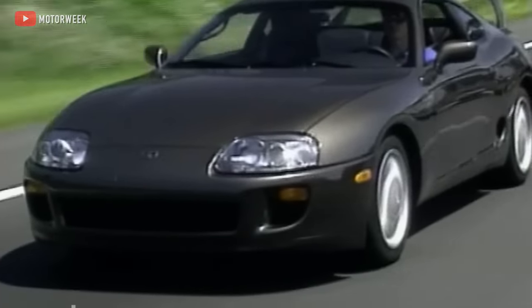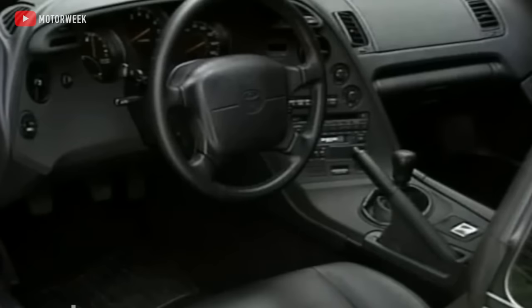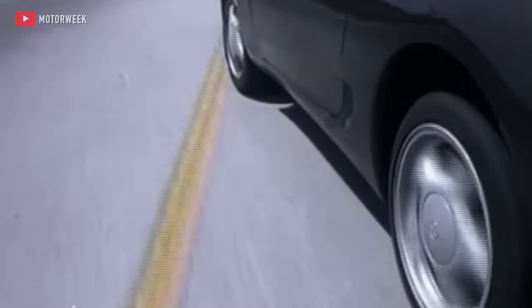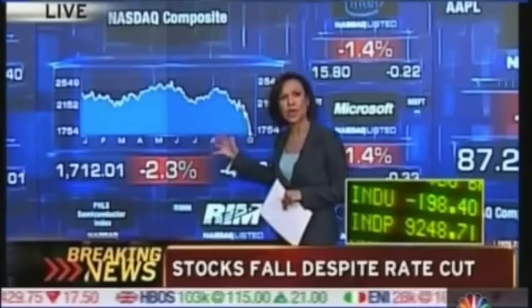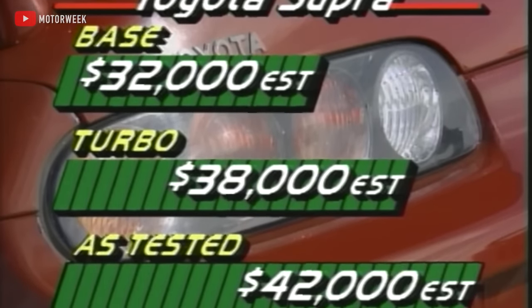The 4th generation Supra was truly the best car that Toyota had made in decades and the crown jewel for a manufacturer dominating almost every segment in the 1990s. But it wasn't a perfect car. It was a fair bit softer and quite a lot heavier than competitors like the Mazda RX-7, making it a far less focused driver's car. Yet its interior was pretty spartan compared to the near-4,000-pound luxury barge that was the Mitsubishi 3000GT. A loaded Supra Turbo was nearly $50,000 in 1993 — over $100,000 in today's money.